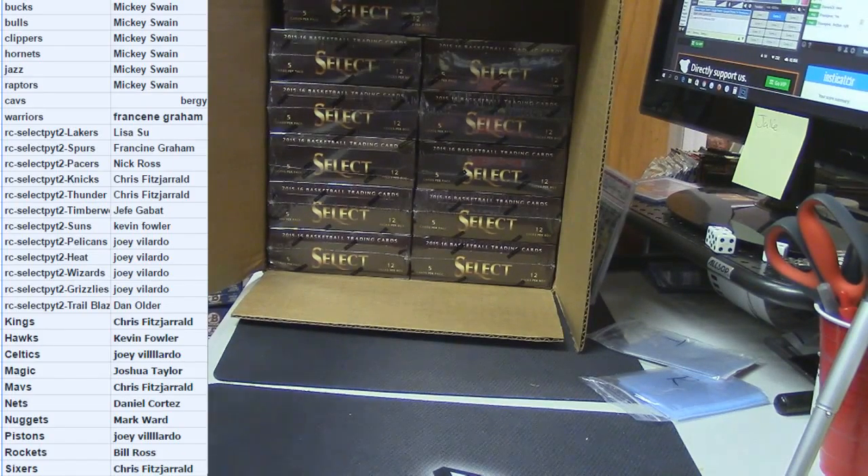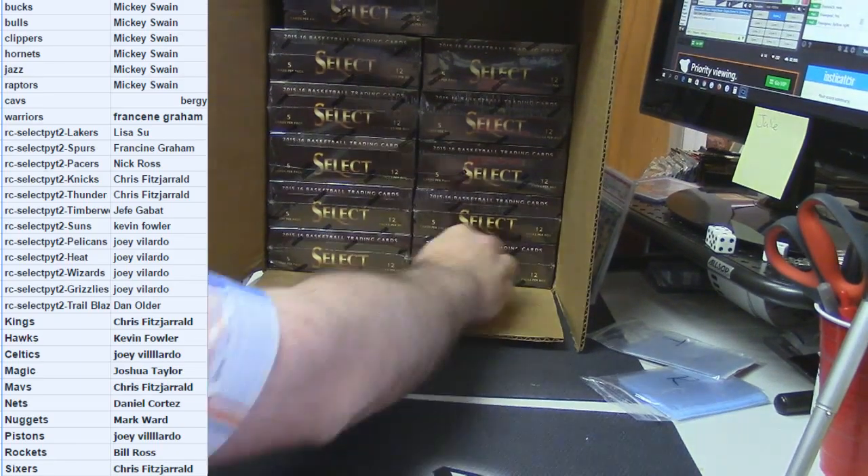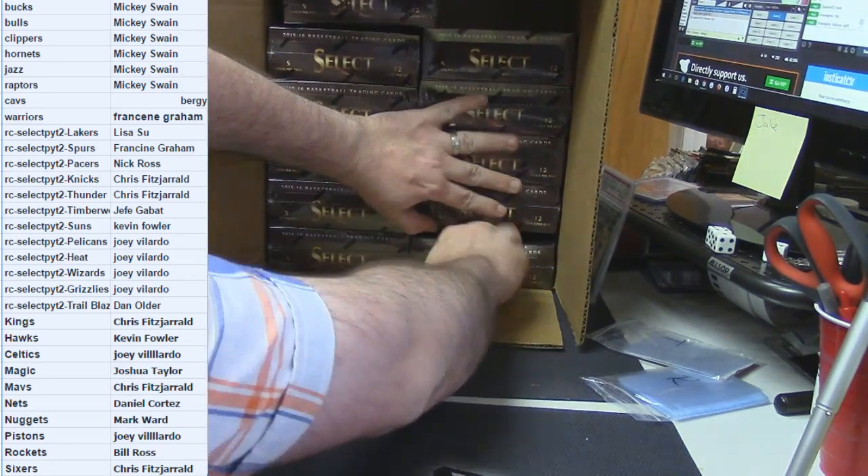Hey everybody! Cardboard Jesus with you. We're doing Frangie's filler box from the 2015-16 Select Basketball. Bottom right is what has been chosen.